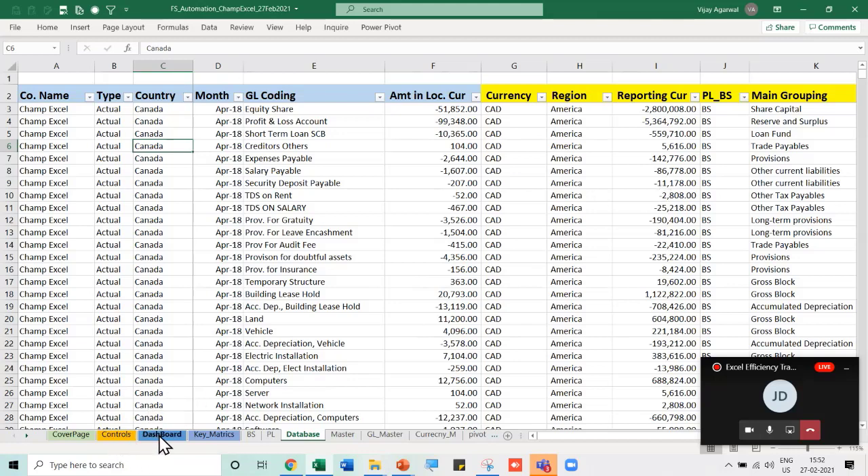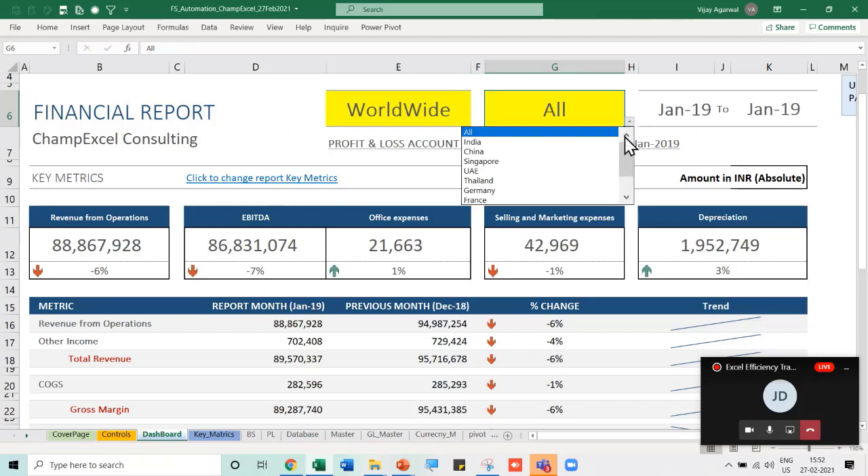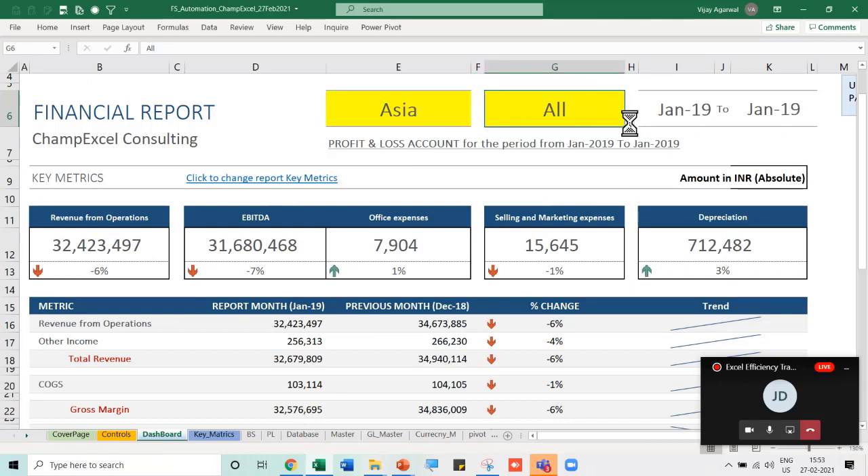In the dashboard I can select worldwide, or only Asia, Europe, or America. When I change to Asia, the countries dropdown automatically updates to show only India, China, Singapore, and UAE. Before Excel 365, creating such dependent validations was very difficult, but with Excel 365 it's very easy and fully dynamic. If I select China, it shows the report for the current month — January — and the previous month automatically.